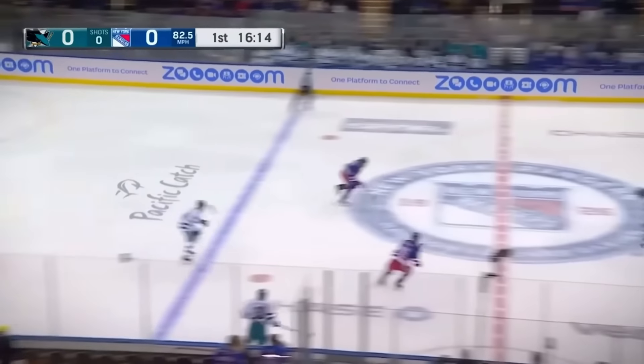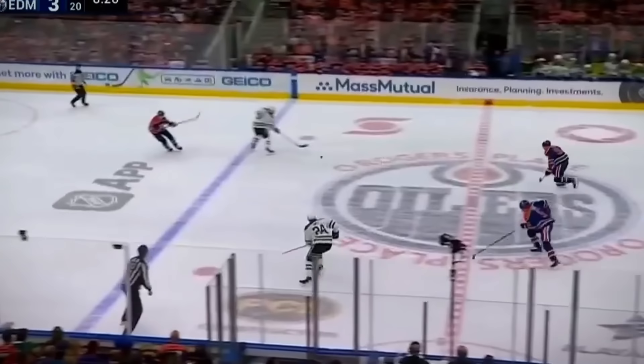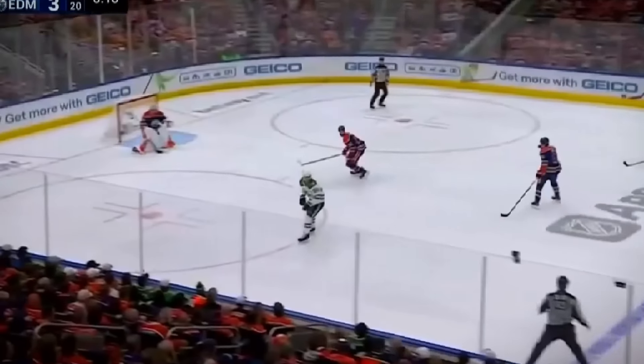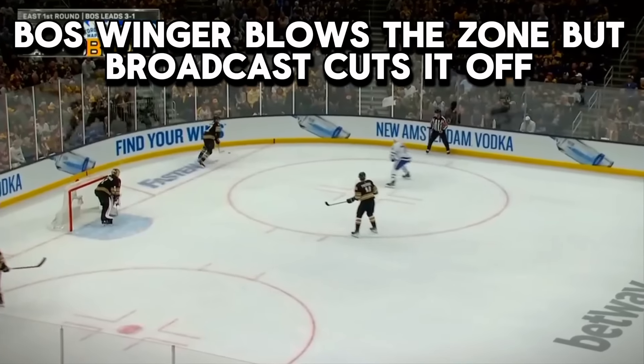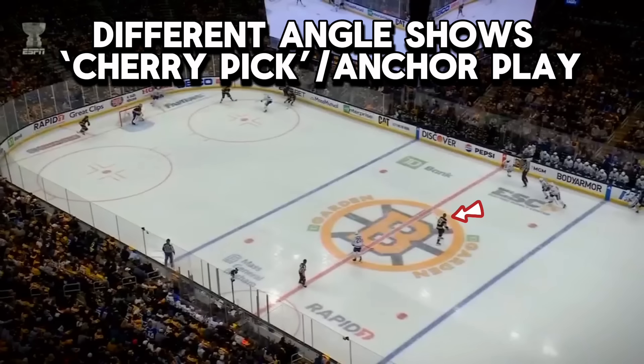But what would happen if an NHL team decided to use this strategy? Right now, this exact play is exposing the Edmonton Oilers in the Western Conference Final. And while it may be getting a lot of attention right now, this is a play that is actually much more common than we think. NHL teams are using this strategy all the time.